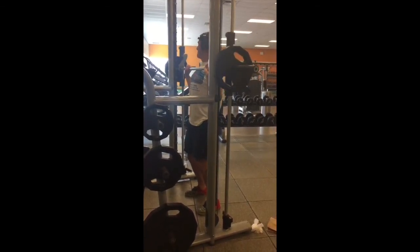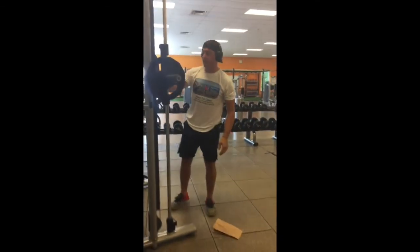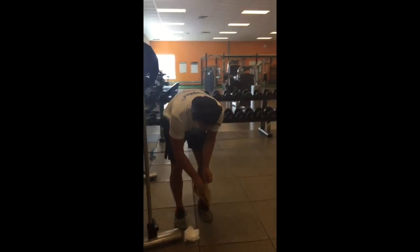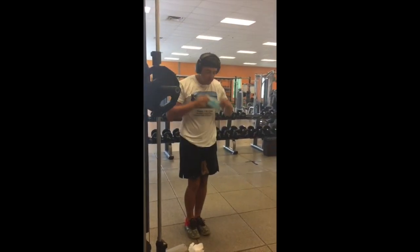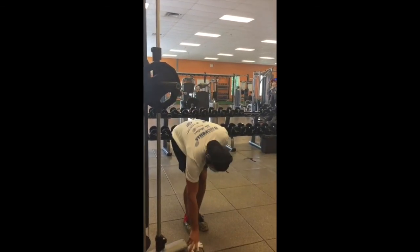You will not be required to wear your mask when you get to your exercising station — you may take it off. However, we do ask that while traveling throughout our fitness center, you do put it on for your safety and the safety of others.